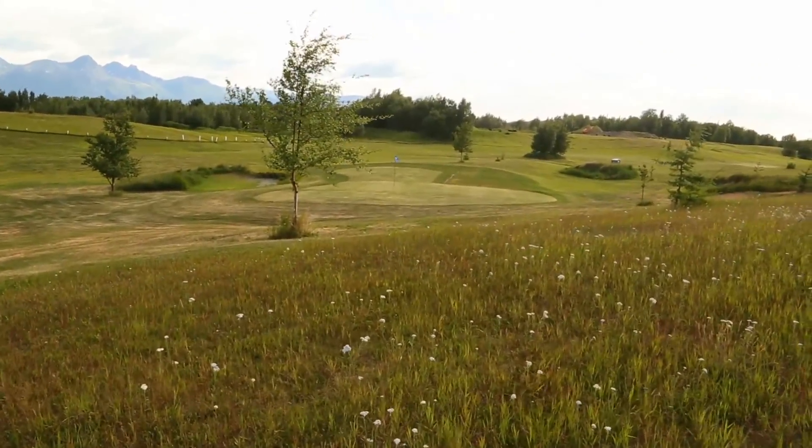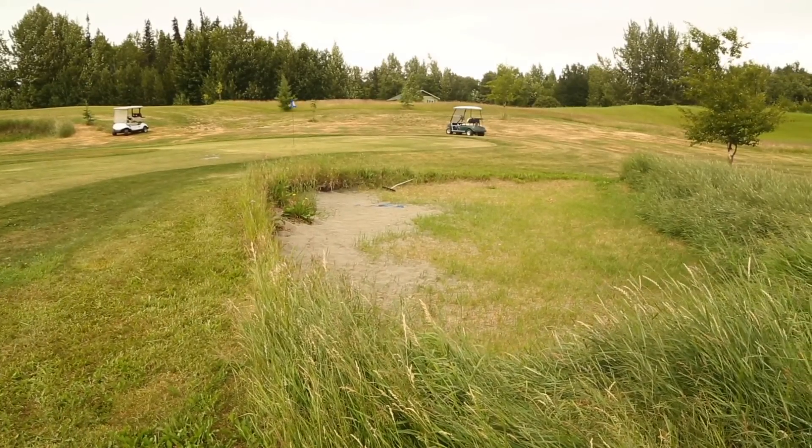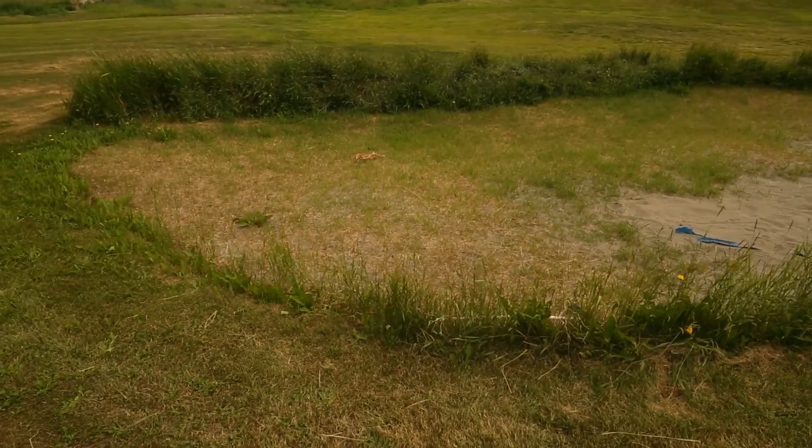It's definitely links style course and that's what we've always been trying to go for. So we have the big wide open fairways, the huge greens, all of the traditional links feel. And the same thing with the natural grass bunkers — keep it tall, shaggy, kind of like Scotland.